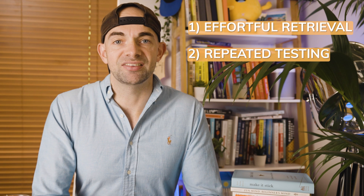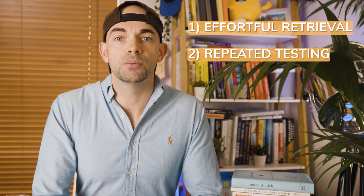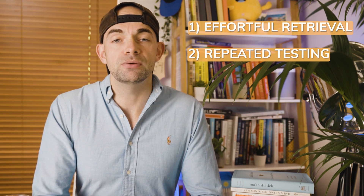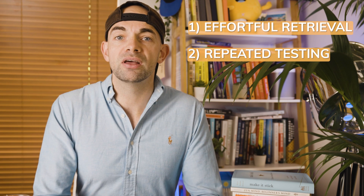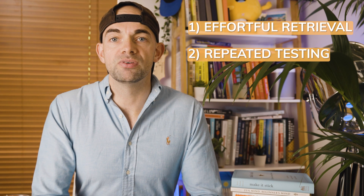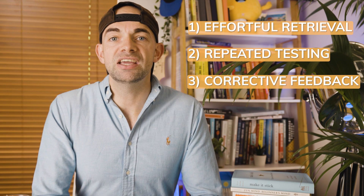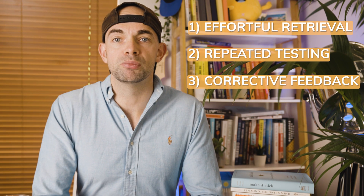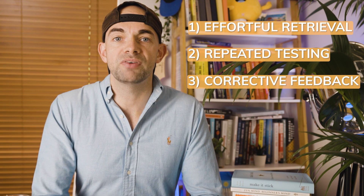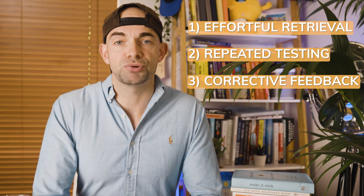Secondly, repeated testing improves retention. Regular testing deepens your comprehension and improves your ability to apply knowledge in different contexts. The longer you continue regular testing — even after you feel you've mastered the skill — the longer lasting the retention. The most effective schedule is to build in a slight delay before the first test, then follow up with regular testing at variable intervals. Thirdly, corrective feedback is crucial to prevent students from remembering wrong answers and to reinforce correct information.